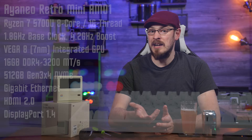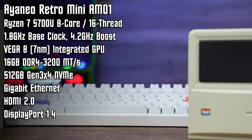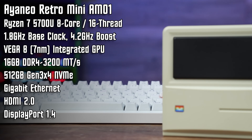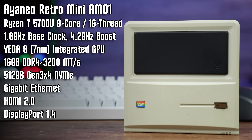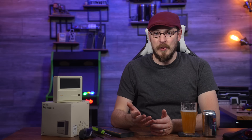For $320 you can step up to the much more modern Ryzen 5700U, with significantly more powerful Vega 8 onboard graphics, along with the same 8GB and 256GB of storage. What we've got here is the 5700U model kitted out with 16GB of DDR4-3200 memory and a 512GB NVMe drive, priced at $359. Probably the best deal though is the $259 barebone model with a Ryzen 5700U onboard, where you install your own memory and storage.